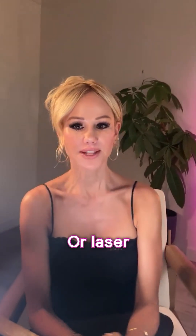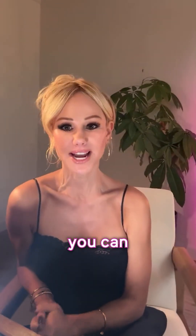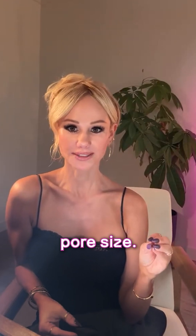Can skincare help with enlarged pores, or would a laser be the only option? Yes, you can use skincare to help shrink pore size.